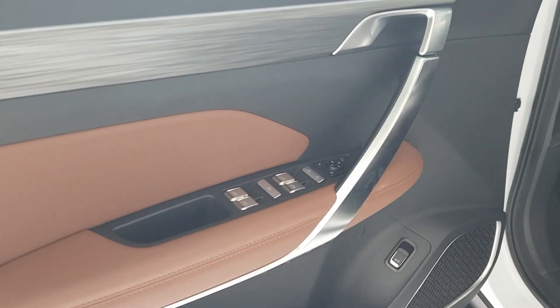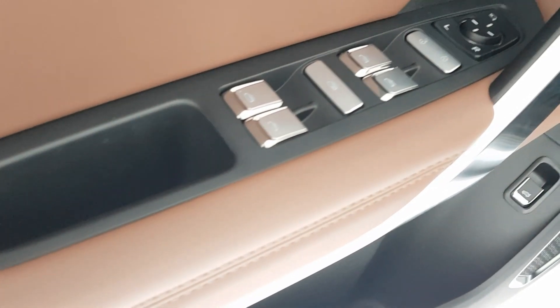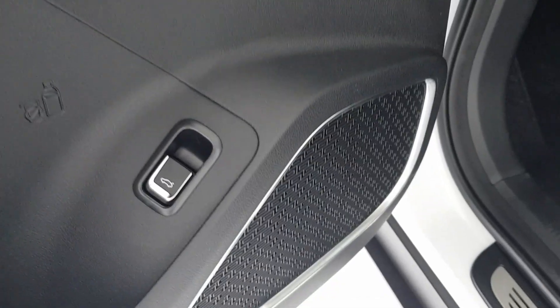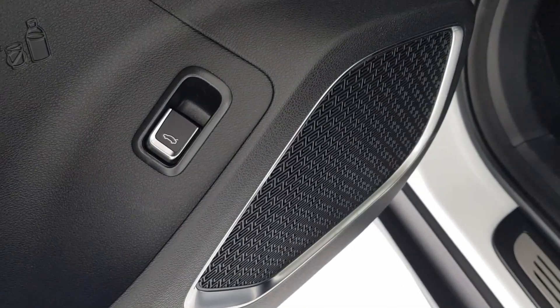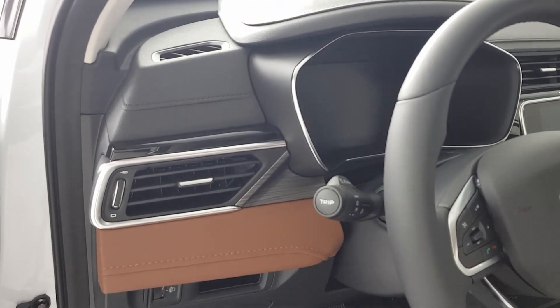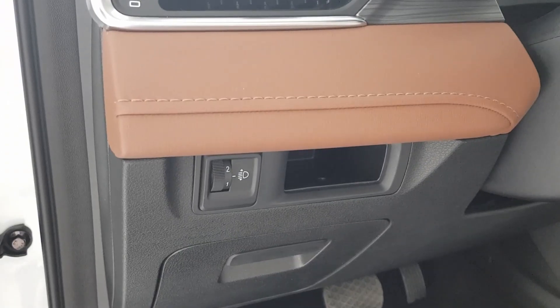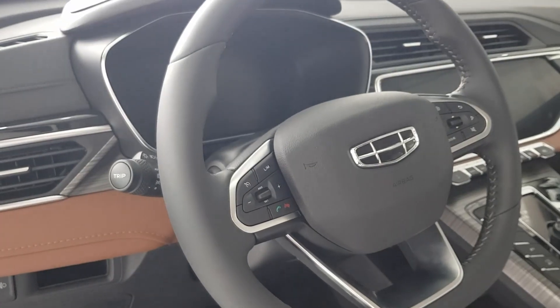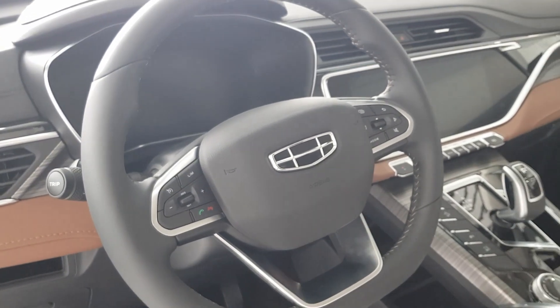Here's the driver's side door interior. Its window switch has a metallic design. The side mirror controls are also located here. Below are the trunk switch and speaker. The driver's seat adjustment is electronic. Here's the air vent on the driver's side. Below is the high-low headlight switch. And on the right side, there is a phone storage.